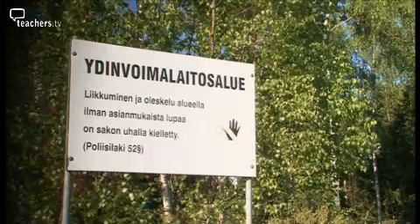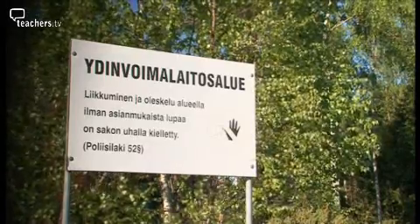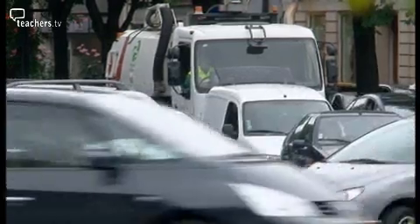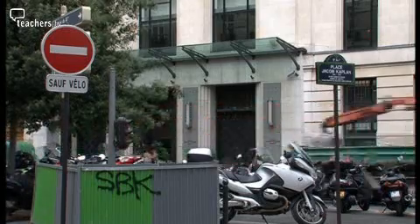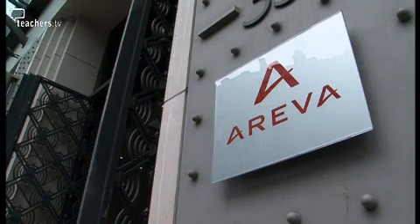A lot of people thinking of building their own nuclear power plant have their eyes on Finland. But the company building the plant in Finland is the French company Areva. Areva has built a hundred nuclear power plants. Their international headquarters is in Paris — also worth a trip to get advice from their top scientific advisor.